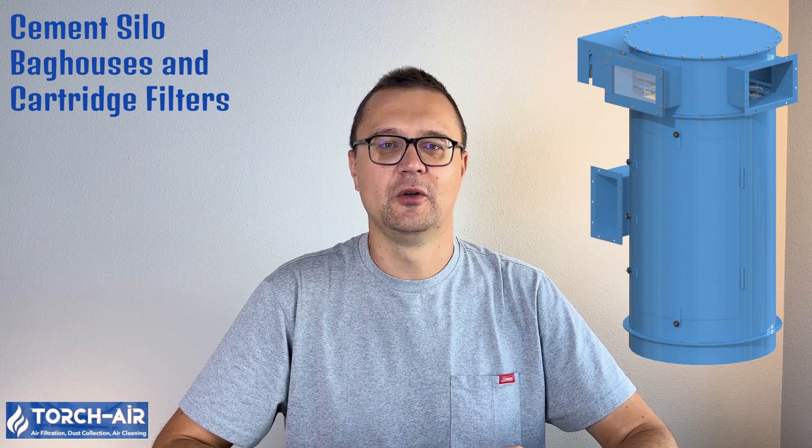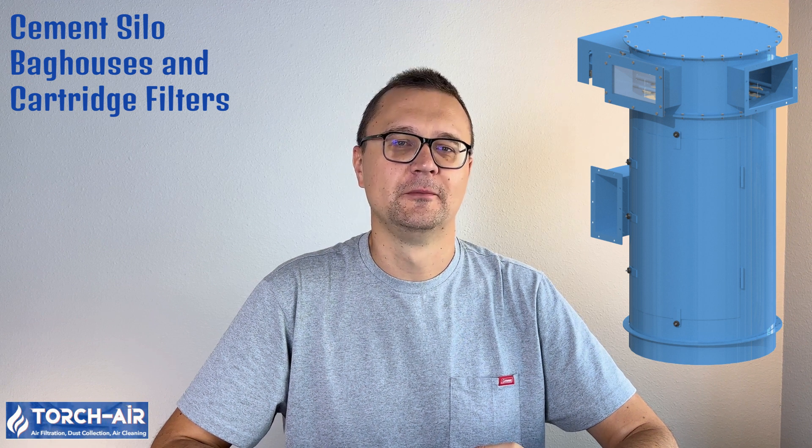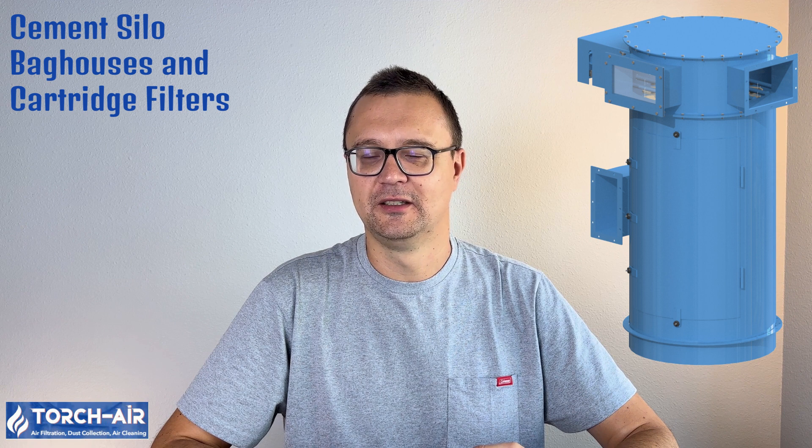Hey there, dust wranglers! It's Michael Klepek, your air purification expert, back with another deep dive, this time into the world of cement silo bag houses and cartridge filters. If you're tired of dust turning your silo into a giant mess and making your equipment work overtime, then stick around. We're about to uncover the secrets behind keeping your air clean and your cement flowing smoothly. Let's cement this knowledge — pun intended.